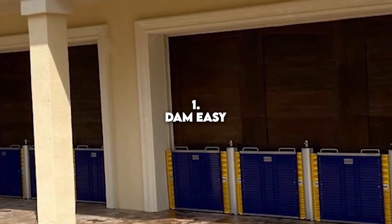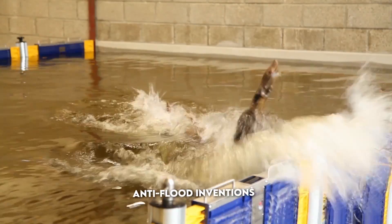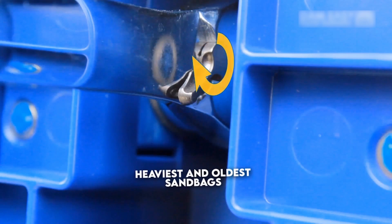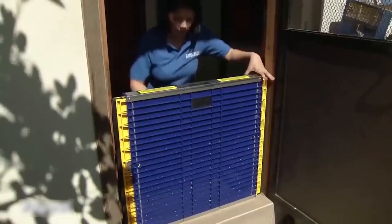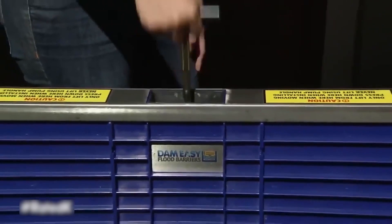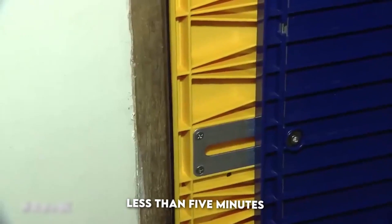Number 1: Damn Easy. Damn Easy is one of the best anti-flood inventions. It works as a floodgate and is an alternative to the heaviest and oldest sandbags. It can be installed at the entrances of your home, garage, and even the front of your steps. If time is running out and the flood is creating extreme problems for you, Damn Easy is the best option — it takes less than 5 minutes to install.